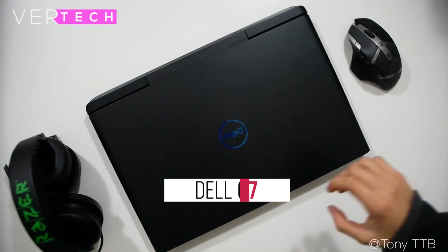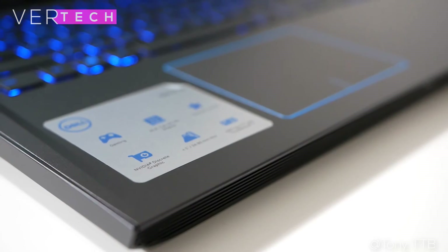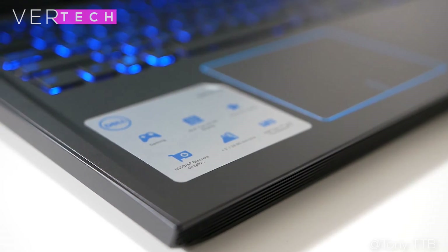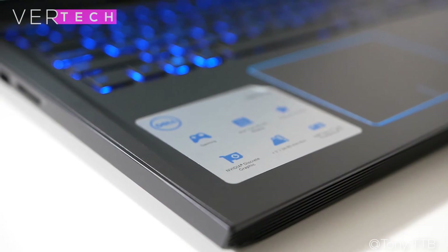Number 1 on the list is the Dell G7. The Dell G7 at just above $1000 is by far the best performing gaming laptop you can get for its price. The build quality and design of the laptop is also pretty good. It does have a plastic build, but unlike some other laptops this feels quite nice. It also comes in a few different color combinations that all have a clean aesthetic to them.